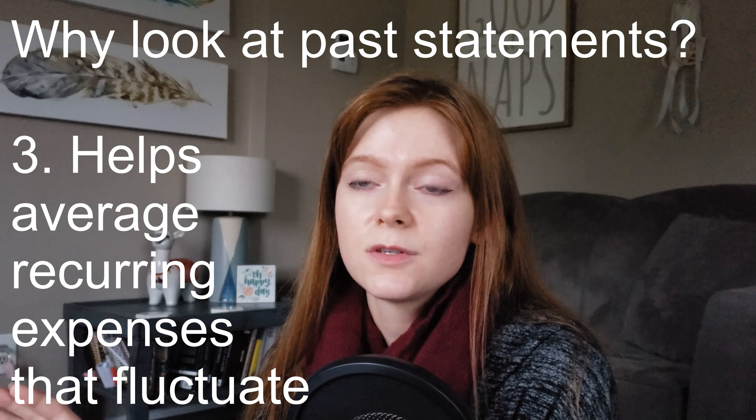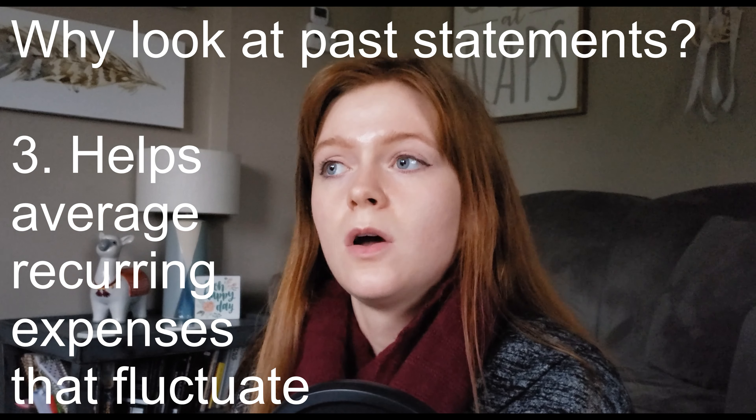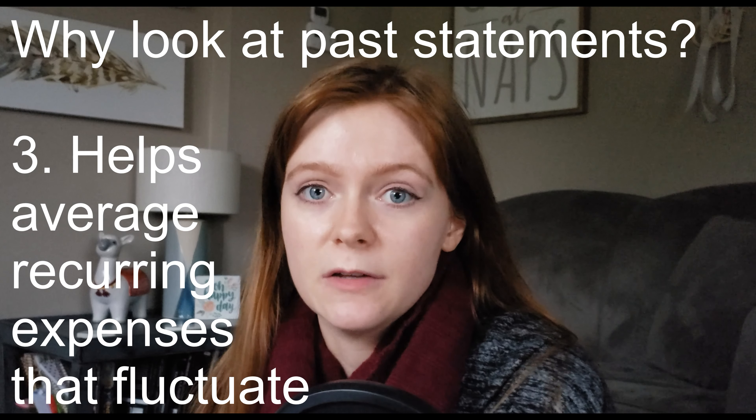And third, it really helps to average out certain expenses that fluctuate — like gas, electric, and water bills — so you can allot a certain amount of money and almost definitely have enough for those expenses. With my own budget, I had estimated how much we spent on utilities, and looking at what we actually spent, it was less than anticipated, which allowed me to allocate those funds elsewhere.